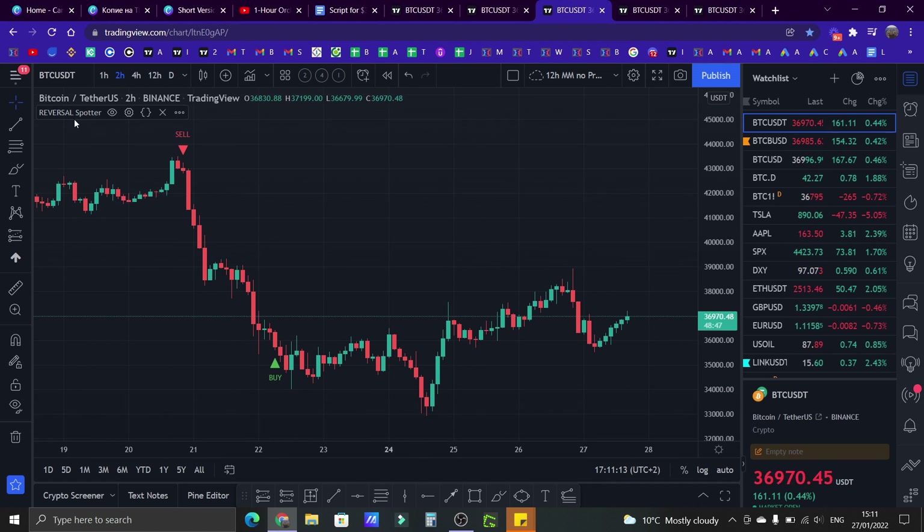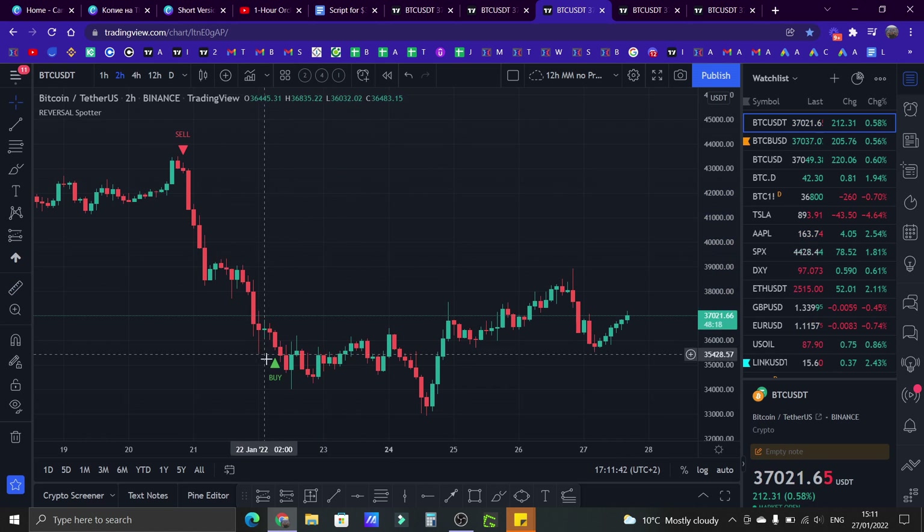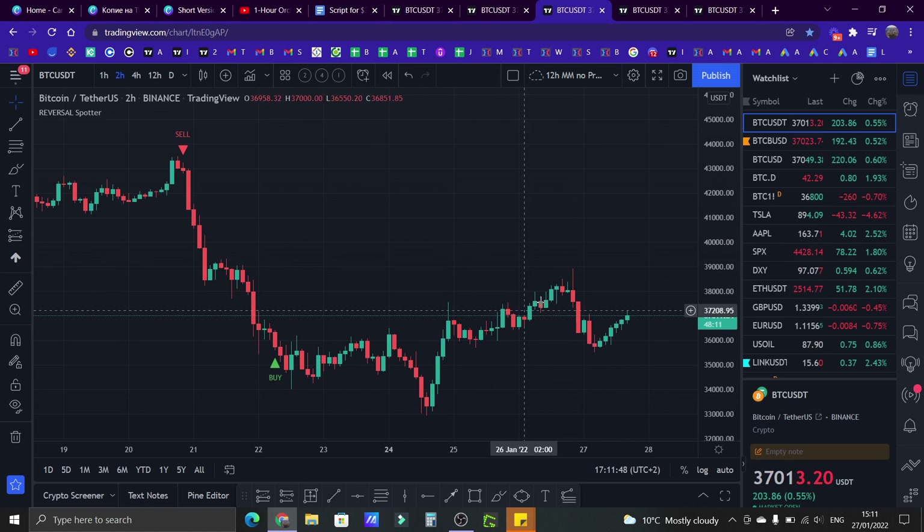The next indicator is called the Reversal Spotter. This one I'm still working on — the general idea is to catch reversals and give early signals when the market is about to reverse. Looking at Bitcoin, you can see there was a nice little move up here, and then it spotted exactly that there was going to be a reversal to the downside — bam, dump. It's a huge dump, about 17%. Then here it started to notice there was probably going to be another reversal, and indeed we started to go up. This indicator is not 100% ready yet.